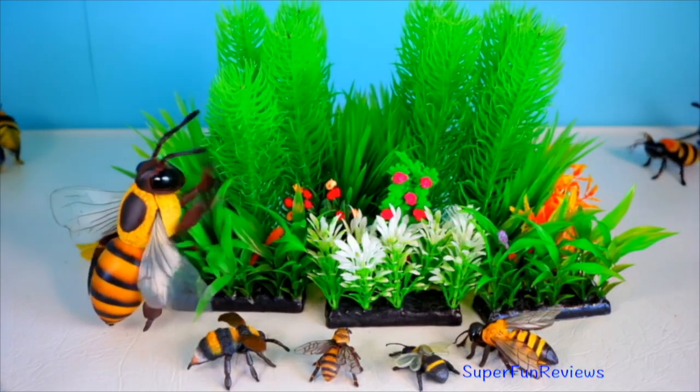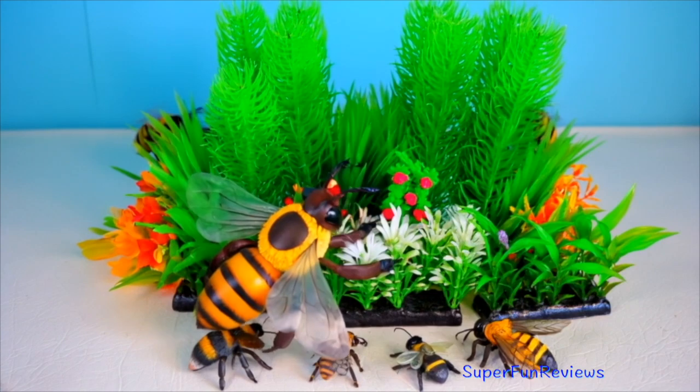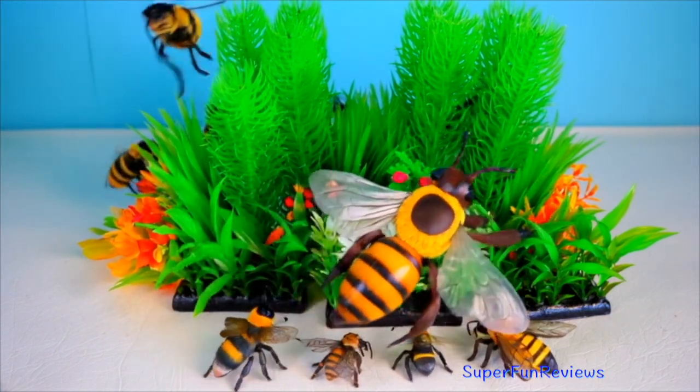Insects are vital pollinators, decomposers and a food source for many animals. They help maintain the balance of nature.